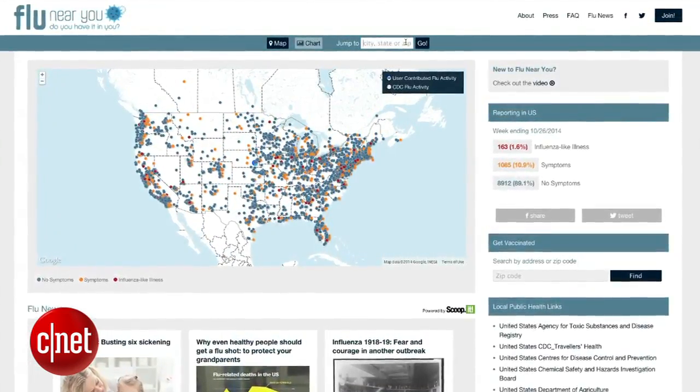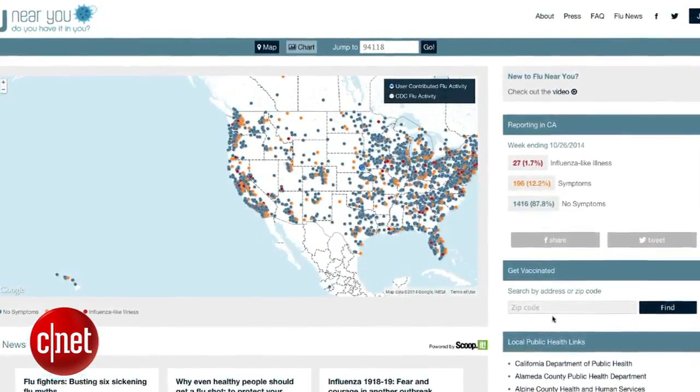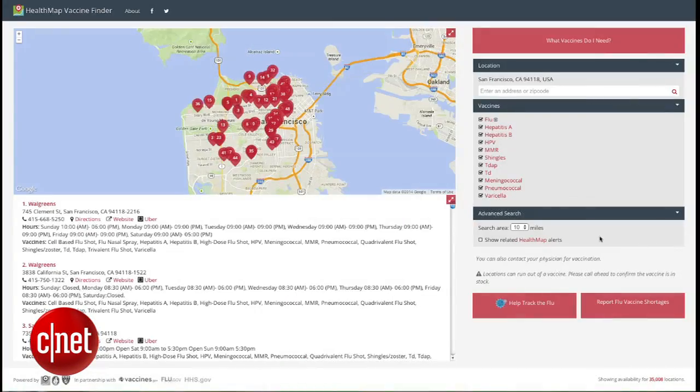FluNearYou.org is an interactive website where users report flu data for their community. The map is constantly updated so you can be prepared for the sickness when it hits. Also, read articles and blog posts about the flu and search for a place to get vaccinated by your zip code.